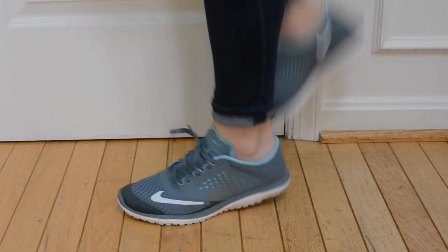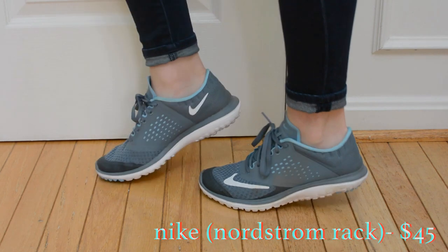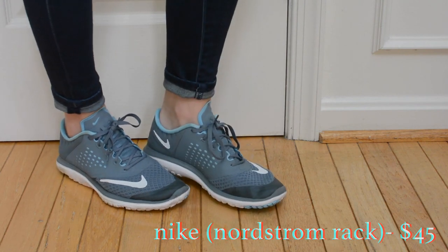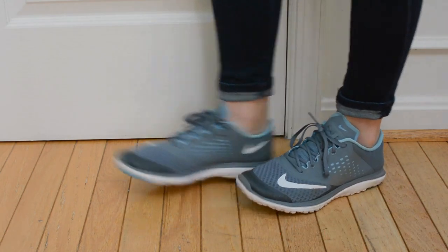Here I am doing the dumbest walk ever because I'm trying to look sporty in my one pair of proper running sneakers. I don't really run, as you can probably tell, but I bought these for the Naval Academy Summer Seminar in which I ran through a bunch of water and mud in 90-degree weather — but that's a story for another time.